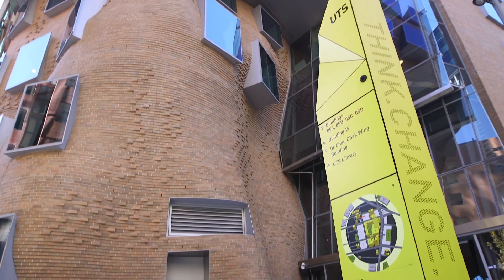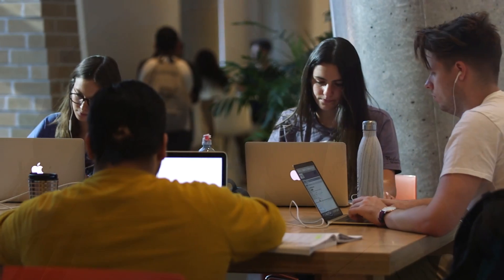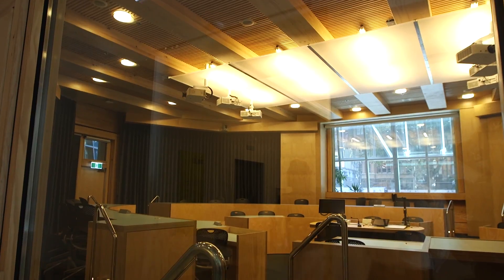UTS is a university in central Sydney. We have over 30,000 students and over three and a half thousand full-time staff. The vision of UTS is to be one of the leading technology universities in the world. We are now ranked number one in Australia for young universities and we're ranked in the top 250 universities worldwide.